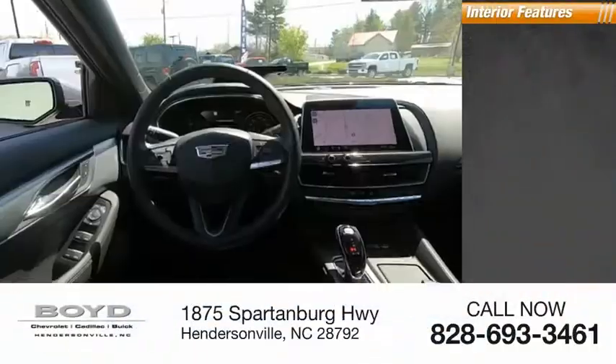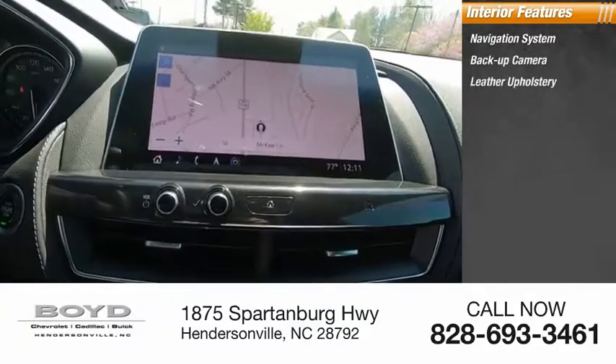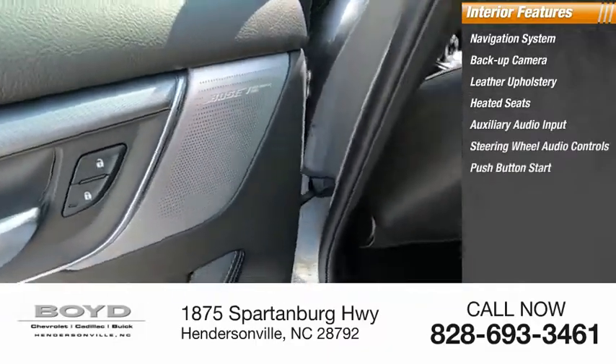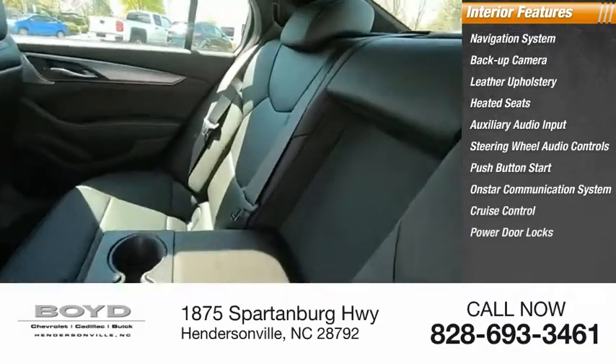Inside you'll find a navigation system, backup camera, leather upholstery, heated seats, auxiliary audio input, steering wheel audio controls, push-button start, OnStar communication system, cruise control, and power door locks.